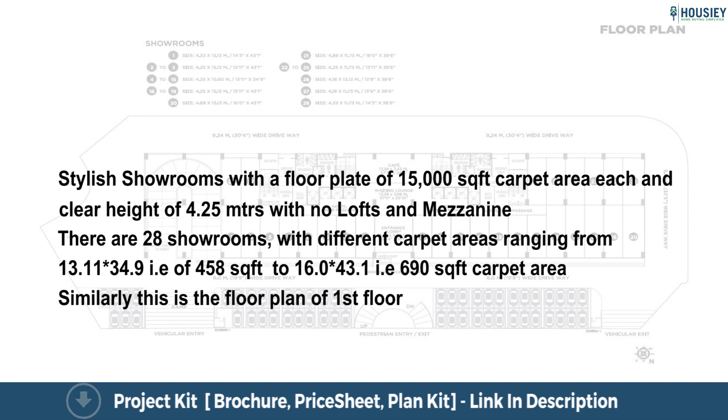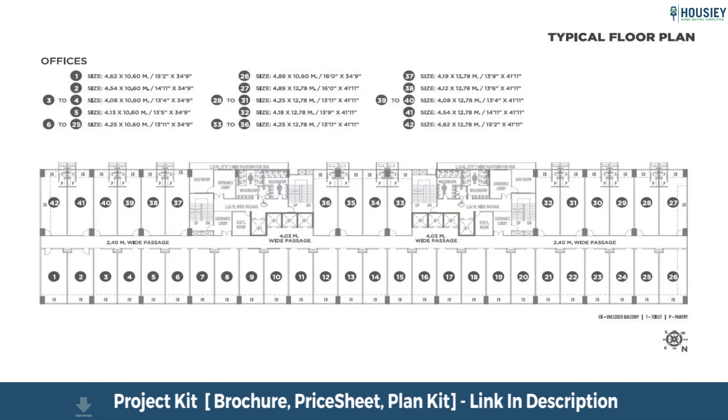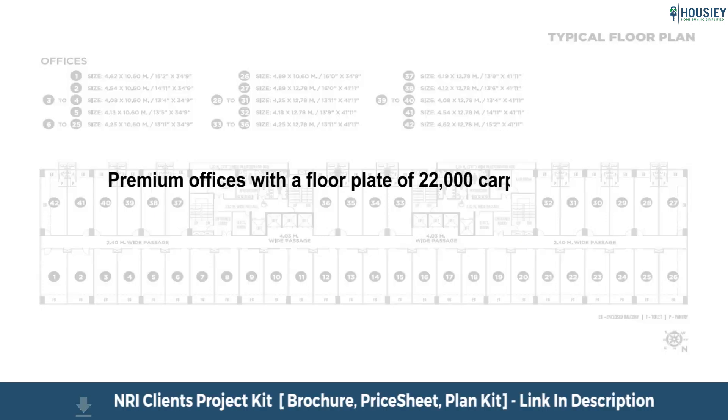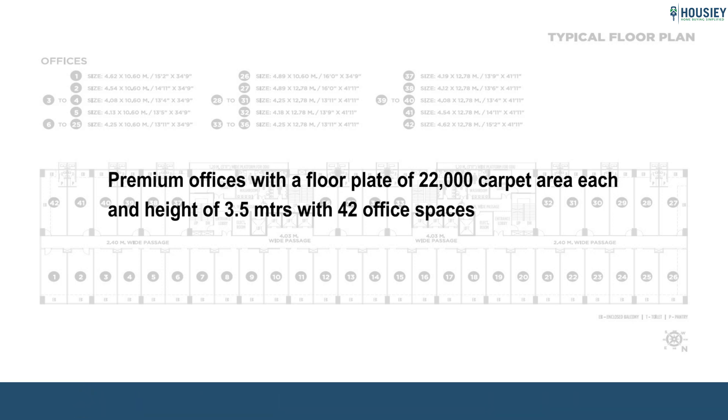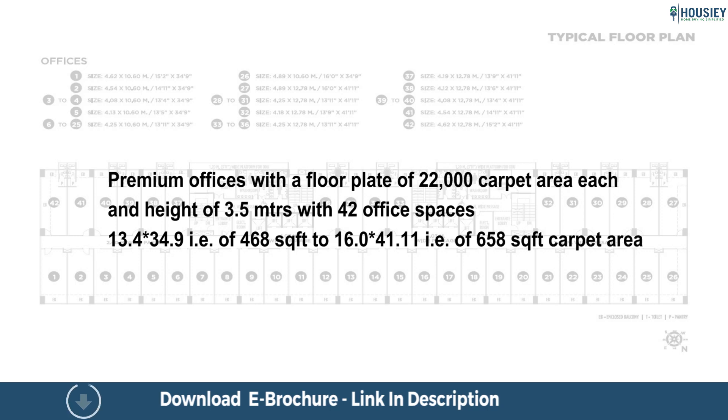Similarly, this is the floor plan of the first floor. From second to tenth floor, we have premium offices with a floor plate of 22,000 square feet carpet area each and height of 3.5 metres, with 42 office spaces with area ranging from 13.4 by 34.9, that is 468 square feet, to 16.0 by 41.11, that is 658 square feet carpet area.